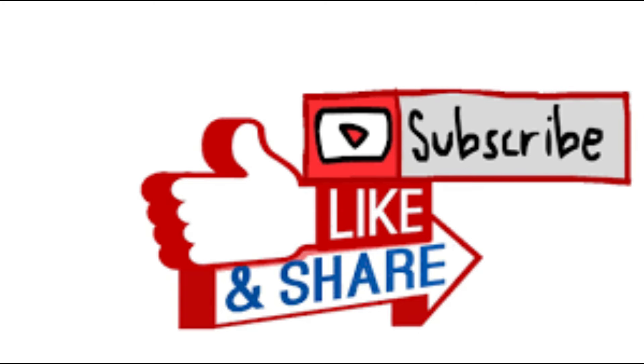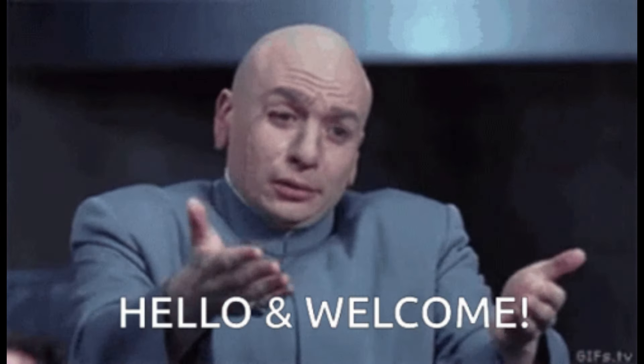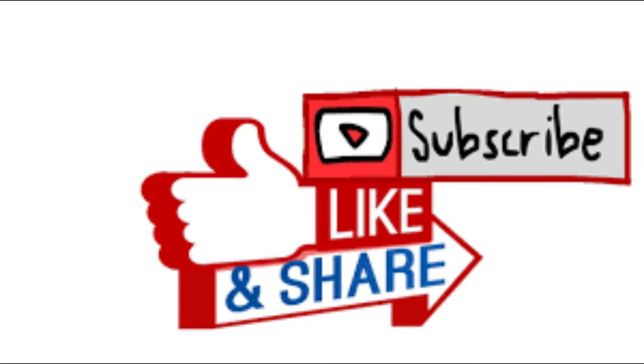If you enjoy my content please consider hitting the like button. And if you're new here, a big welcome to you and perhaps consider subscribing. As always, any and all support is gratefully appreciated.